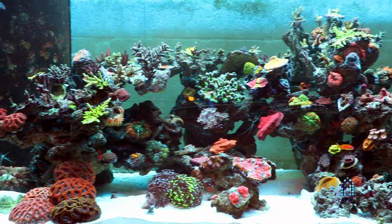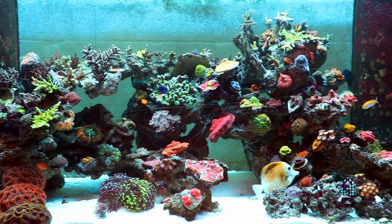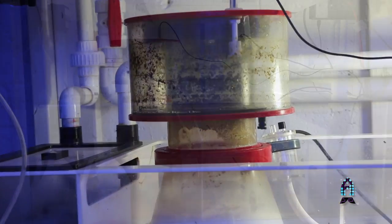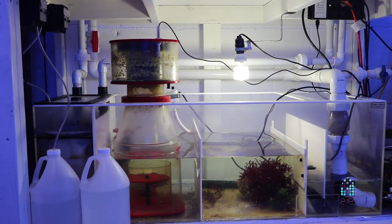We also have a really cool feature for the tank — we use a titanium heater. Something that we really truthfully recommend to a lot of our customers. A lot less failure compared to the glass heaters that you see sometimes. Just some tips for anyone trying to accomplish a mixed reef: try and keep it simple. Run the biggest protein skimmer that you can possibly put, and try to get the biggest filtration setup that you can possibly fit underneath.